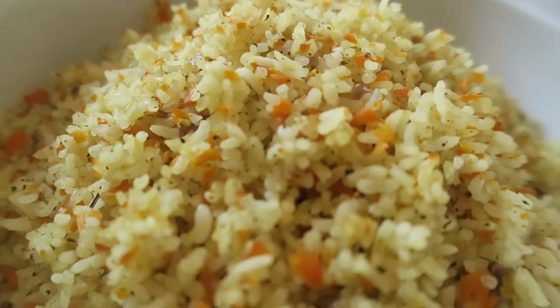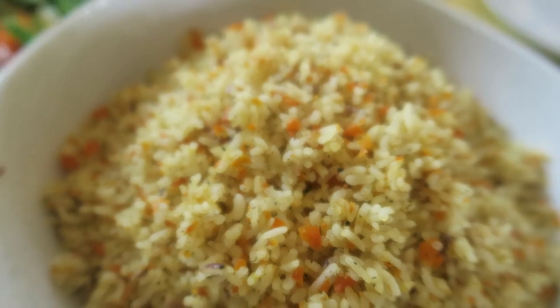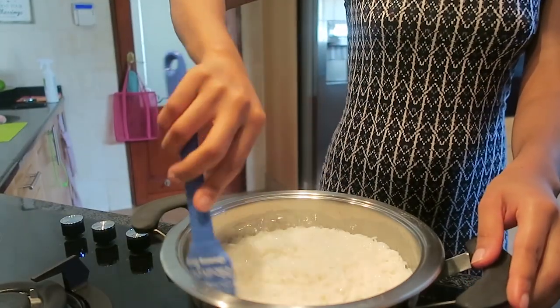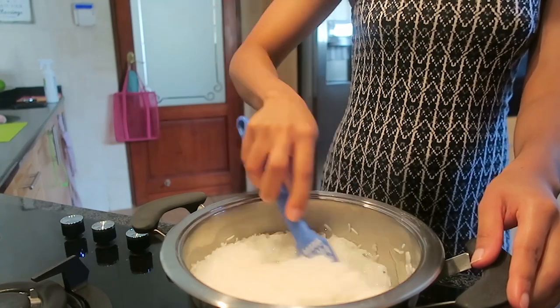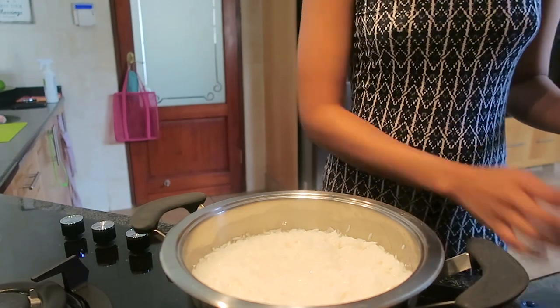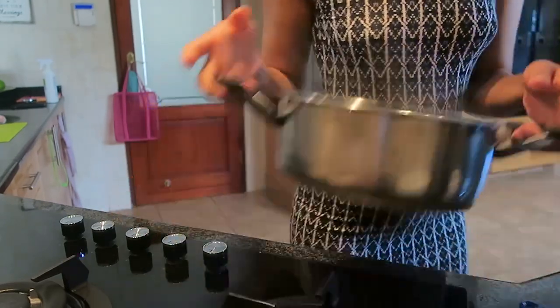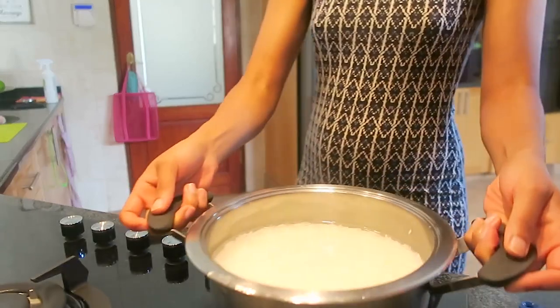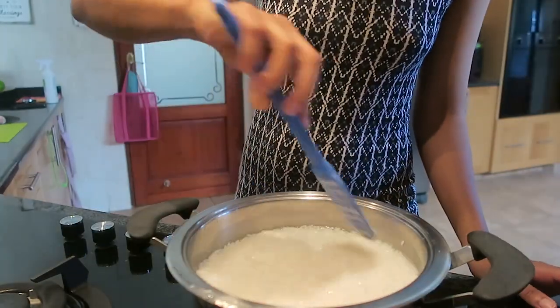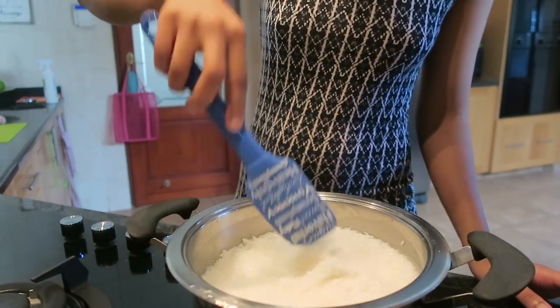Now let's move on to the fried rice — definitely my favorite dish from this Sunday's meal. First, soak the rice for 30 minutes without any heat. Then put it on the heat for about five minutes so the starch comes out. Remove from heat and drain, add more water and a little bit of salt, and boil for another 10 minutes.